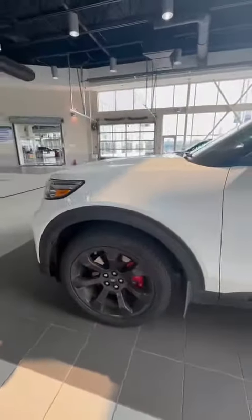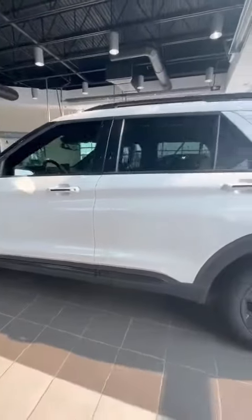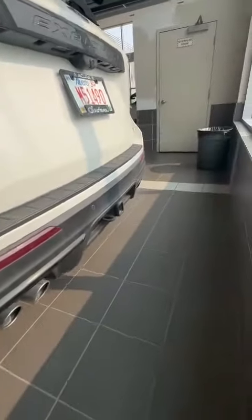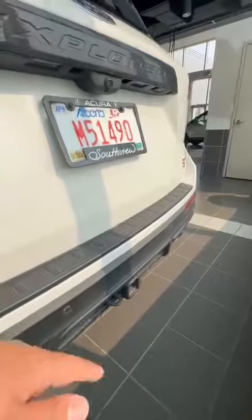You have these really aggressive black rims with the red calipers that really stand out. And coming around to the back, you have the quad exhaust system. You also have a towing hitch.